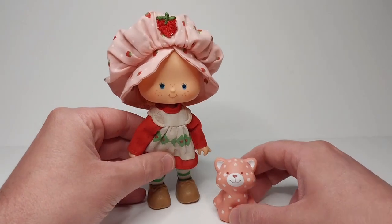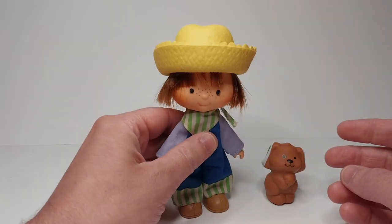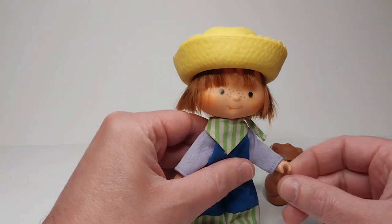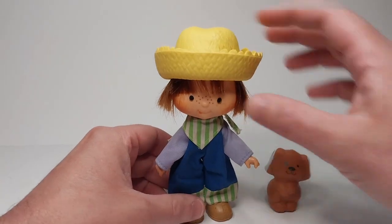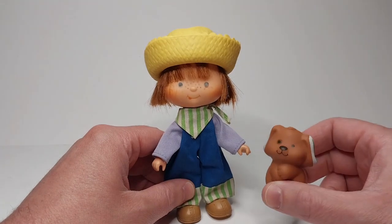The second release came with pets, so this is Custard Cat. Up next we have Huckleberry Pie — he's the only male character that is not a baby. This is also the second release with gripping hands from 1982, and he is complete with his hat, his overalls, his shoes, and his dog Pupcake.